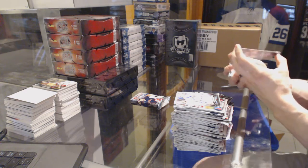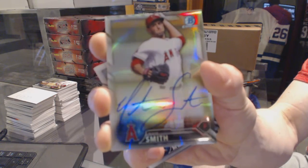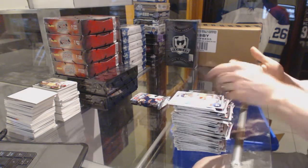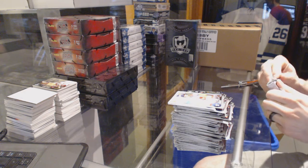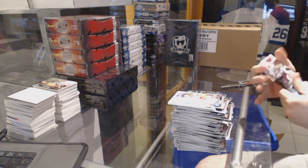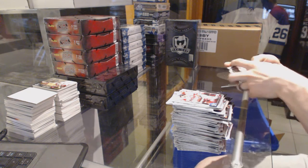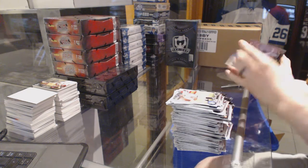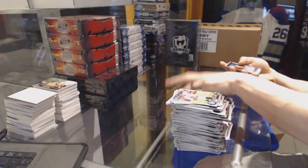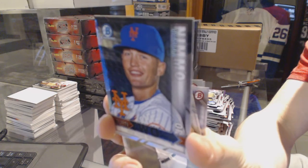We've got an auto refractor numbered at 499, Nate Smith. Purple parallel numbered at 250, Trent Clark. And we've got a Turn 2 of Brandon Nimmo and Amed Rosario. Let's go.